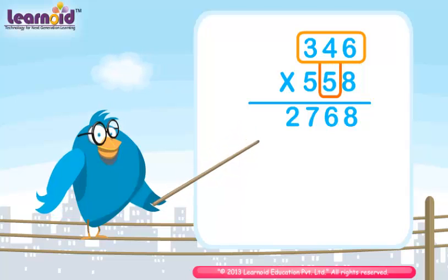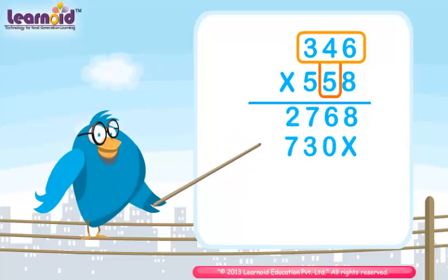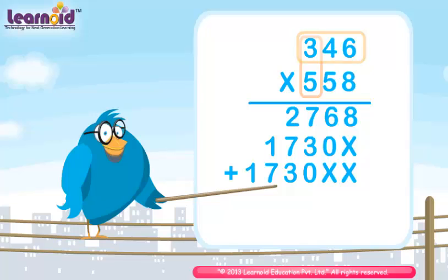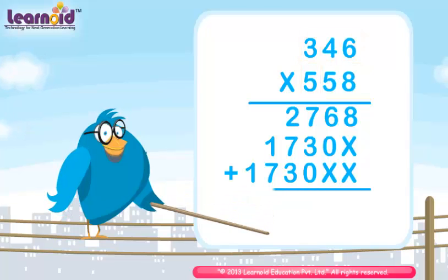Now multiply with 5. The product is 1730. The product of 326 and 558 — the final multiplication result is 1,93,068.